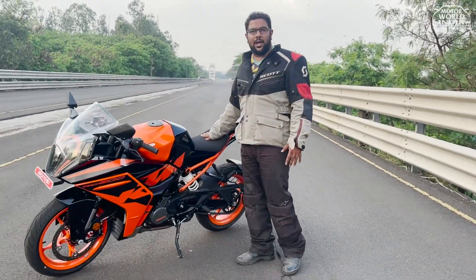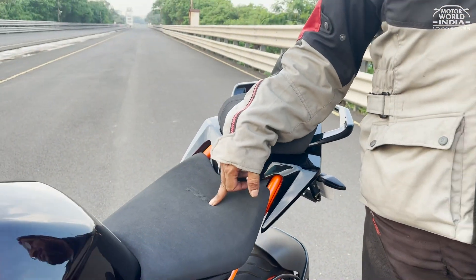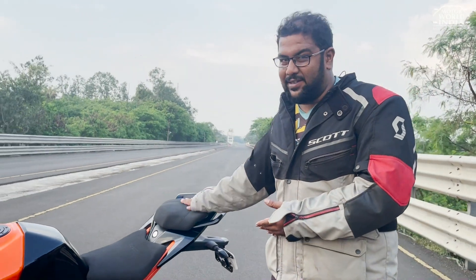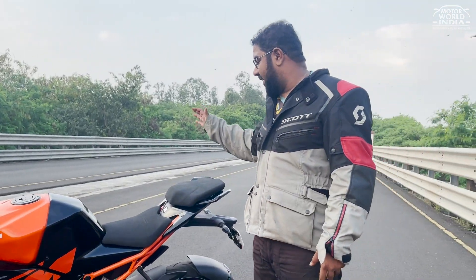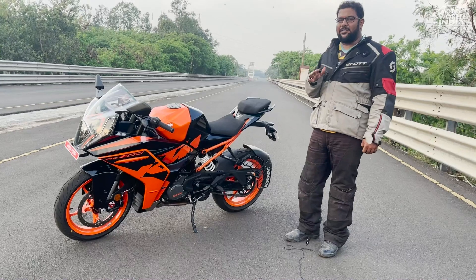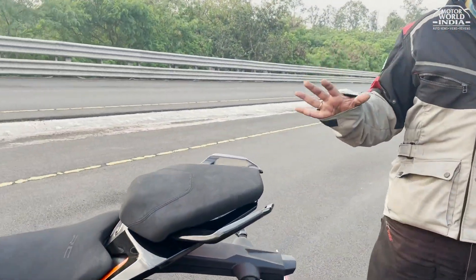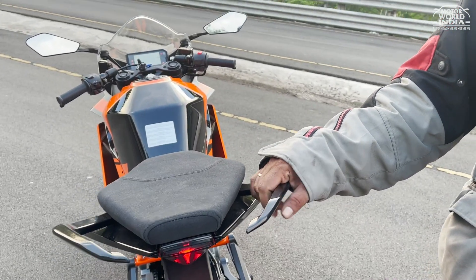The seat is also completely new. If you touch it, you'll feel that softness — the RCs were always famous for a very hard seat. But in this new generation, KTM has used double foam on the rider's seat. And there is now a separate pillion seat, which was always missing before. Previously the seat was integrated with the overall design, but now KTM has finally thought of a comfortable, very soft pillion seat. The new RC200 also gets actual functional grab handles, which add to the look but also make it easier for the pillion to hold on and sit comfortably.